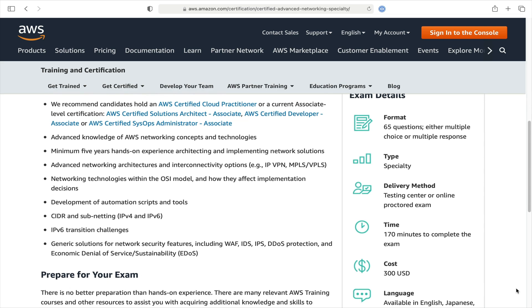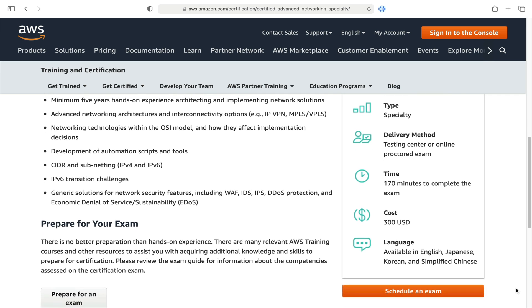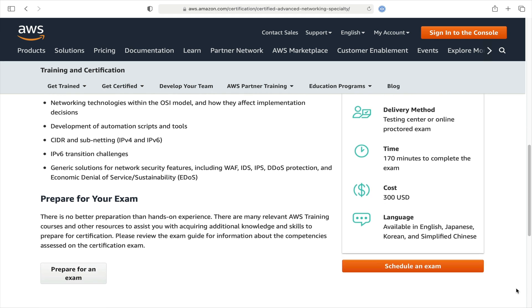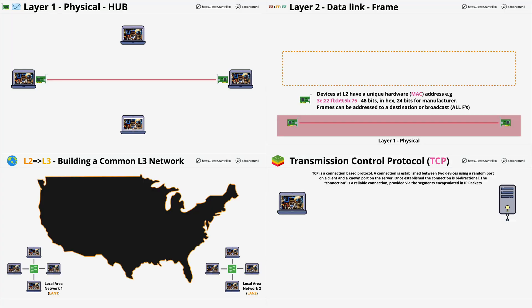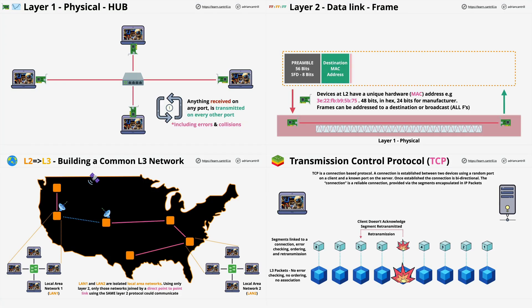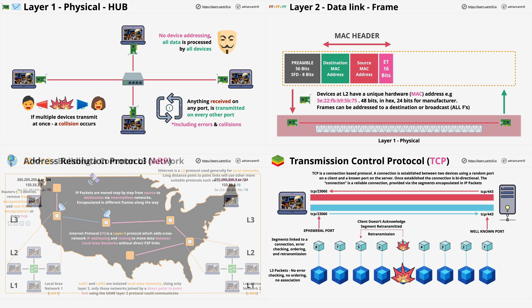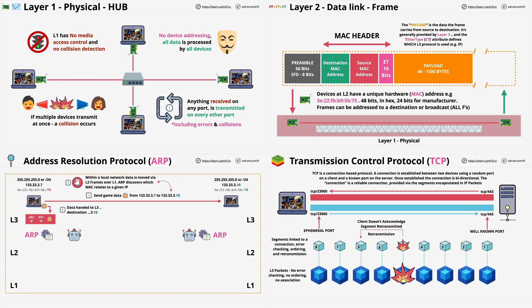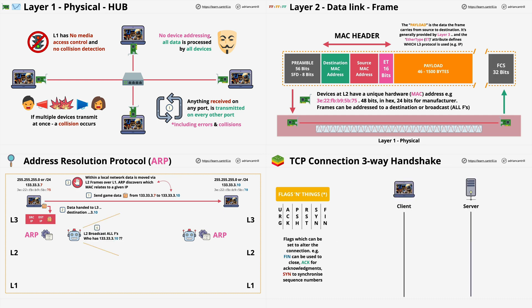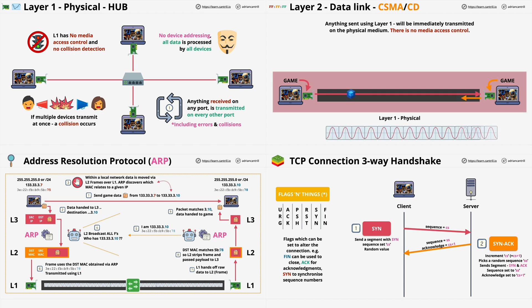If you already have some networking experience, or have the Solutions Architect Professional knowledge, then you'll find studying for this easier, but it's not required. This course starts by covering networking fundamentals, such as the OSI 7-layer networking model, all the way from physical through to application. By learning the building blocks of all networking, you can easily understand how AWS and enterprise networks function.